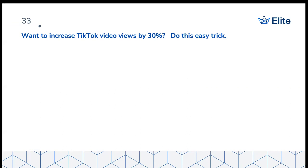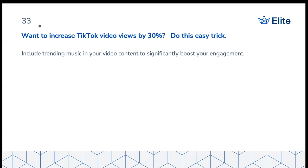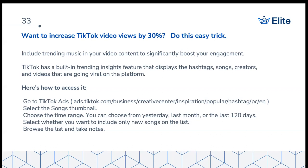If you want to increase your TikTok video views by up to 30%, make sure you include trending music in whatever you're posting. TikTok is dominating product sales, and Facebook, YouTube, and Google are all trying to mimic it. To find trending songs, go to ads.tiktok.com, select the songs thumbnail, choose a time range like the last two weeks, and you can see exactly what songs are currently hot. By using those trending songs in your videos, you automatically signal the algorithm to show your content to a lot more people.